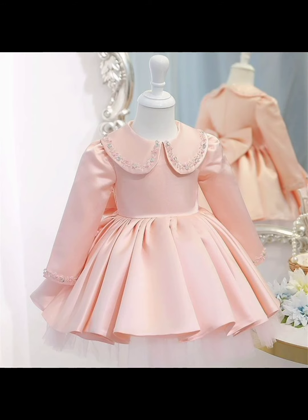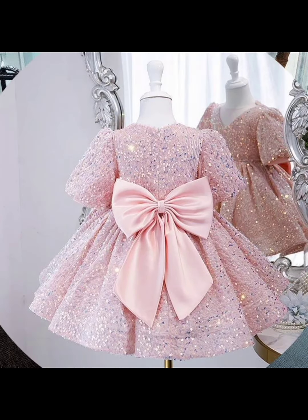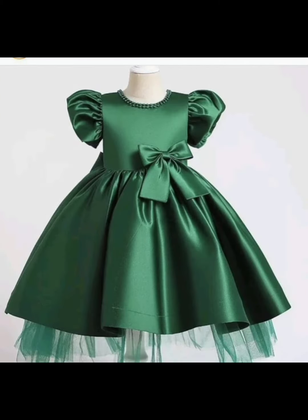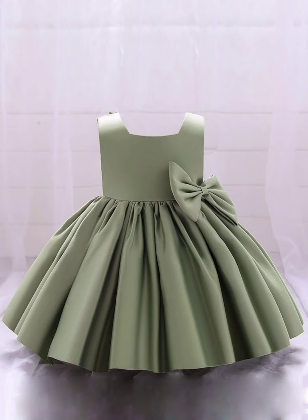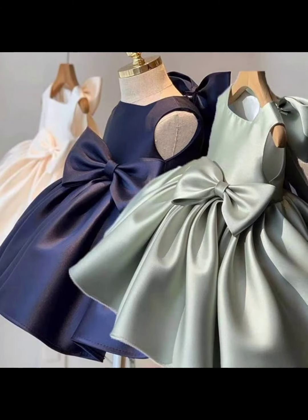Jazakallah khair. Muslim fashion style — thank you for watching my video till end. Muslim baby girls frog style and design.